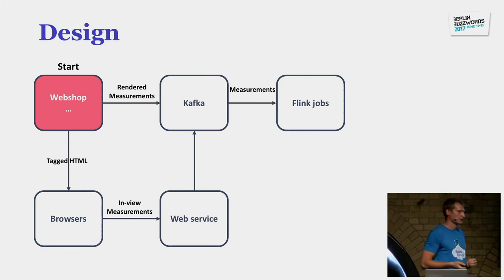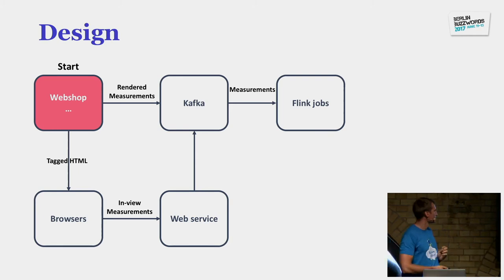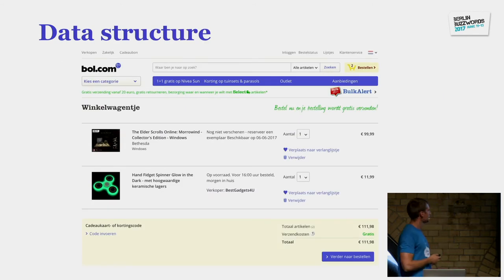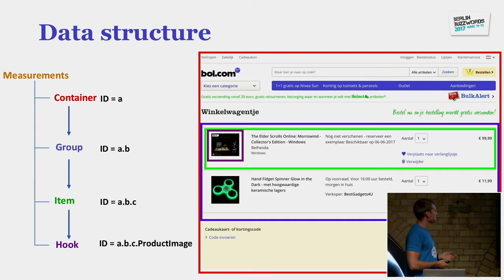The measurements are sent from Kafka to Flink jobs. Notably, from the moment measurements are generated until they get to Kafka takes about five milliseconds, so we can really do this in real time. We do some processing on these Kafka streams via Flink jobs and output to HDFS, Kafka, or Cassandra depending on where we're using the measurements. This is an example page — the Winkelwagentje, the shopping basket — which I'll use to explain the data structure.